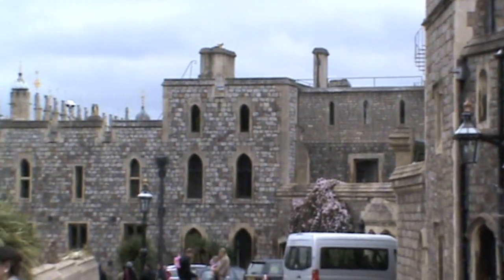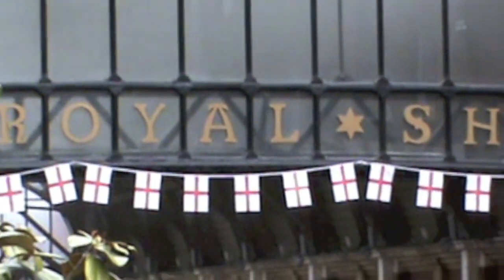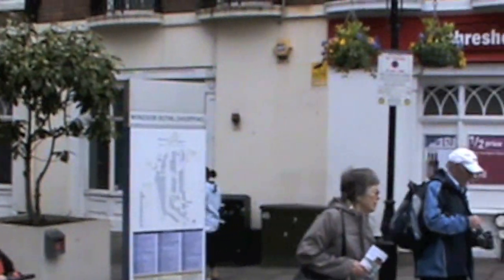Once you are done with the castle, you can come out of it. When you are coming out of the castle, you can spend some time in the royal shopping center. It's a very beautiful shopping center and you can spend lots of money there — it's very expensive with very expensive shops.